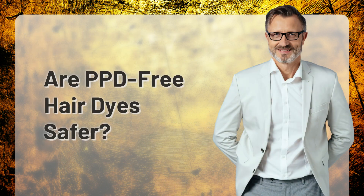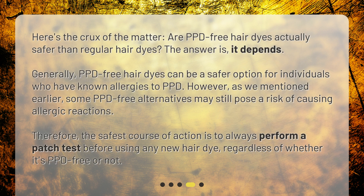Are PPD-free hair dyes safer? Here's the crux of the matter. The answer is: it depends. Generally, PPD-free hair dyes can be a safer option for individuals who have known allergies to PPD. However, as we mentioned earlier, some PPD-free alternatives may still pose a risk of causing allergic reactions. Therefore, the safest course of action is to always perform a patch test before using any new hair dye, regardless of whether it's PPD-free or not.